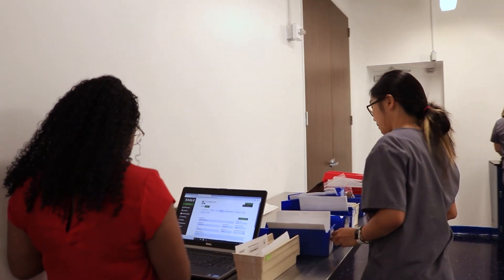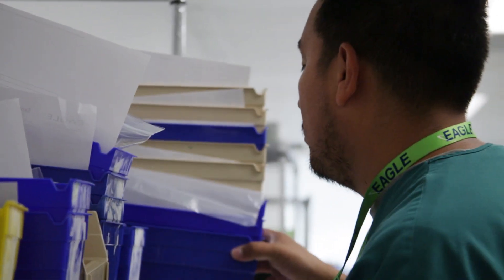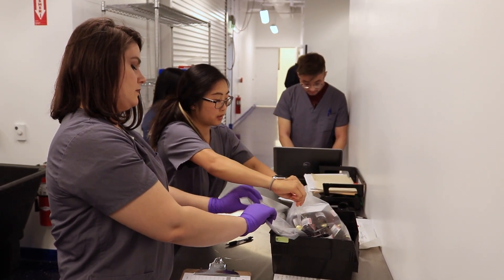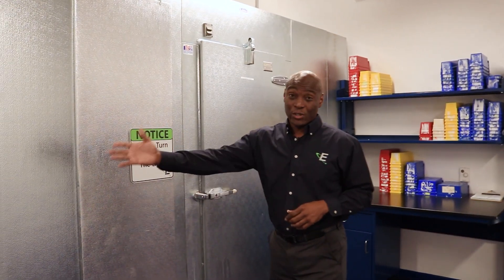One of the main things that's important once we receive your sample is determining the disposition of your sample right now. Is it room temperature? Is it refrigerated? Is it frozen? Good thing for us, we've got a life-size walk-in freezer and refrigerator to hold your sample right now once we receive it.